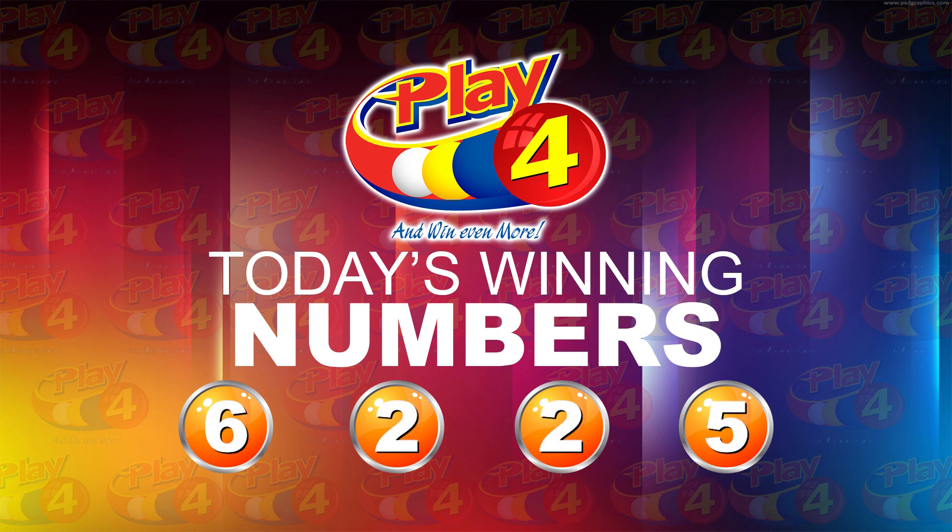We thank you so much for joining us. Here is a recap of today's winning number: six, two, two, five. The winning number: six.